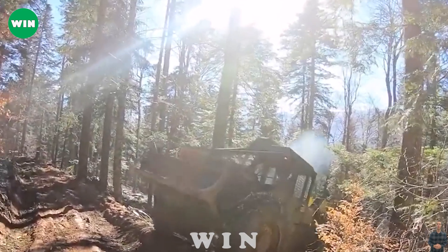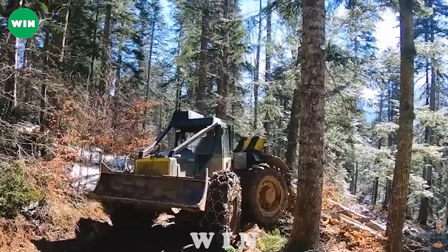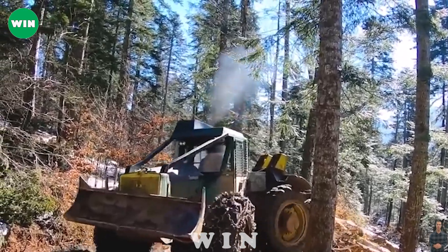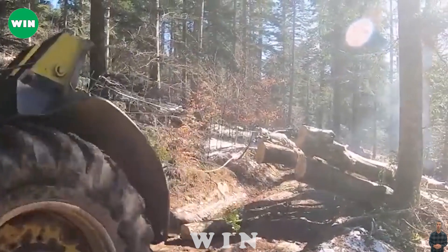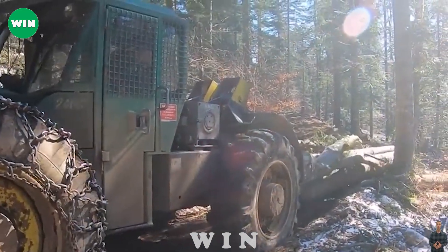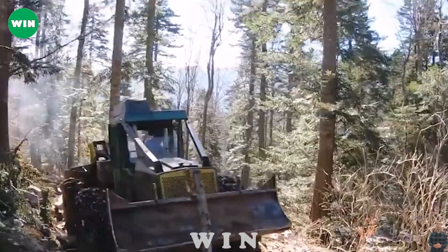The Timberjack 240C, an icon in the forestry industry, stands out for its ability to efficiently transport timber in harsh environments. With its robust design and great specs, the Timberjack 240C has demonstrated outstanding performance in challenging conditions.